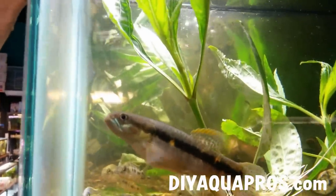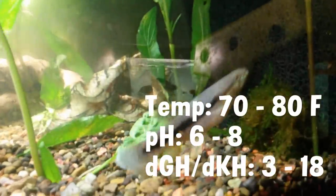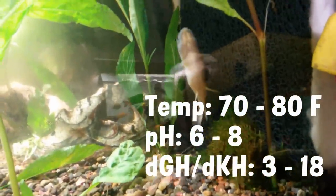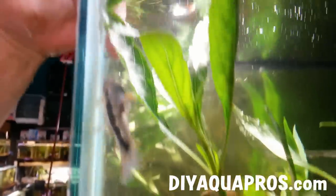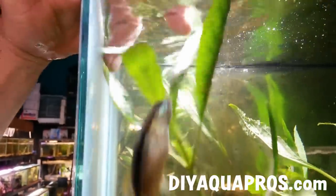Preferred by this fish are the following water conditions: a temperature between 70 and 80 degrees Fahrenheit, pH anywhere from 6 to 8, and 3 to 18 degrees total water hardness. If you plan on keeping this fish long term, a minimum tank size of 55 gallons is recommended, if not 75 or larger.